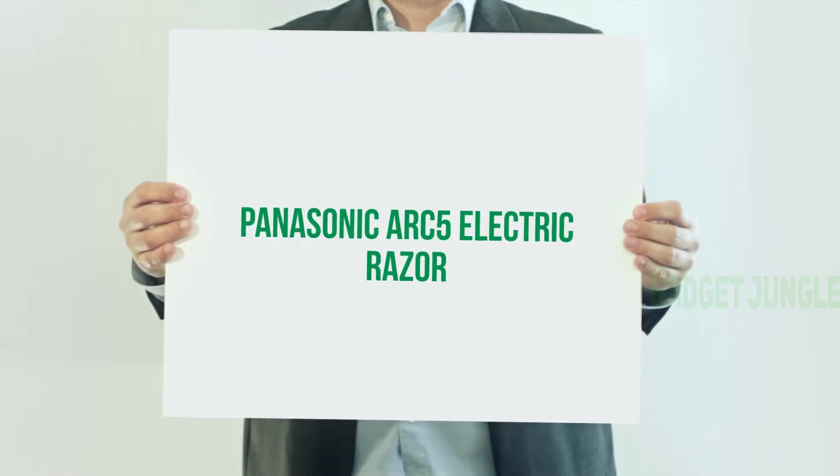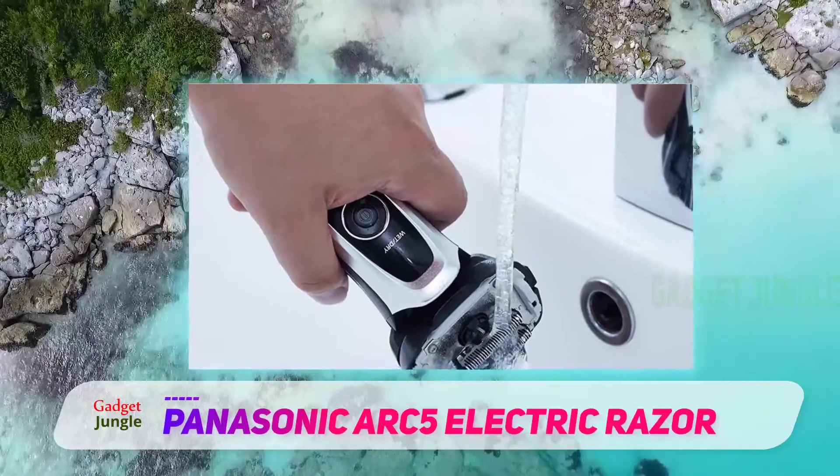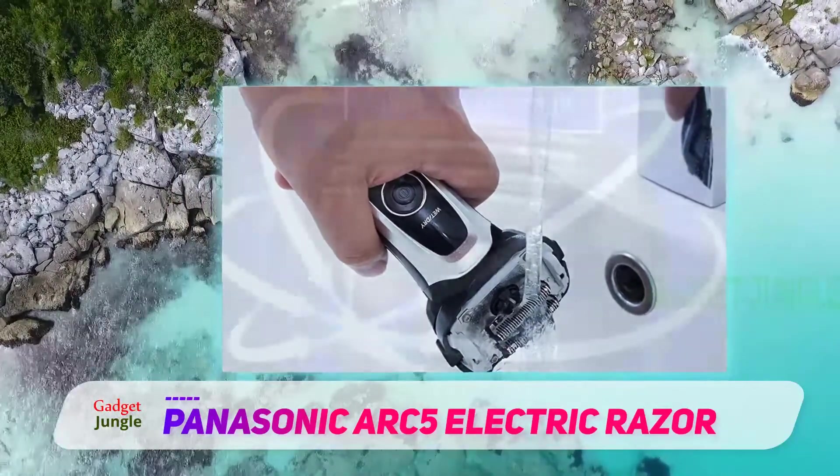Panasonic ARC5 Electric Razor. The third best electric razor for men on our list is from Panasonic's brand. Another great thing about this Panasonic razor is that there are a lot of accessories with it.